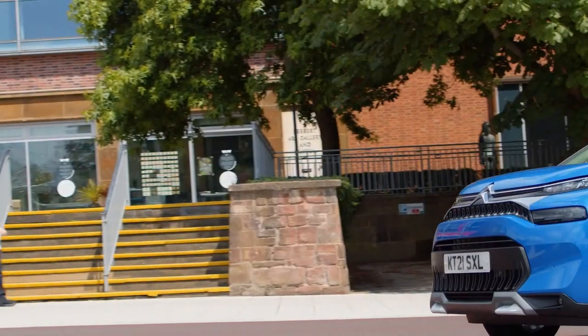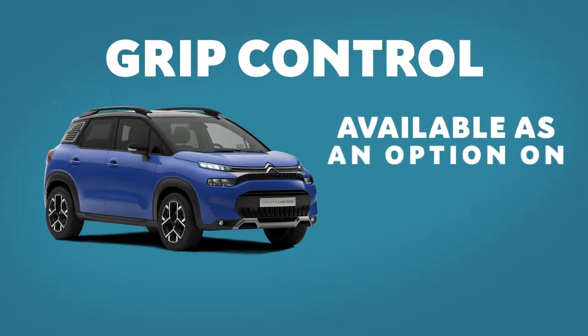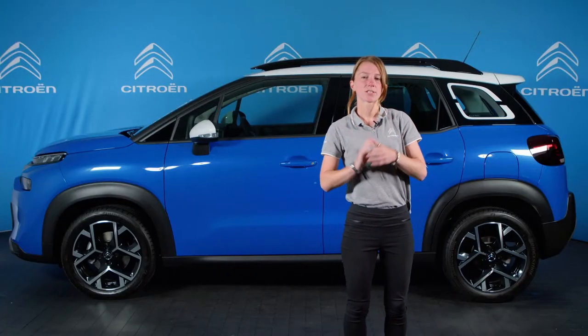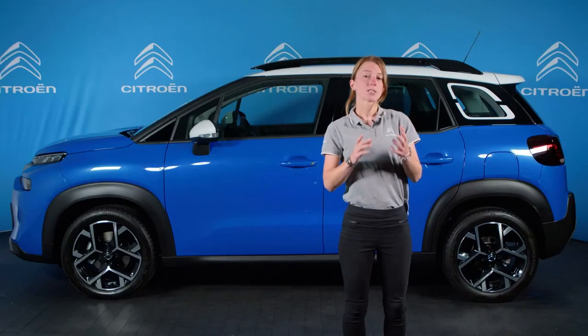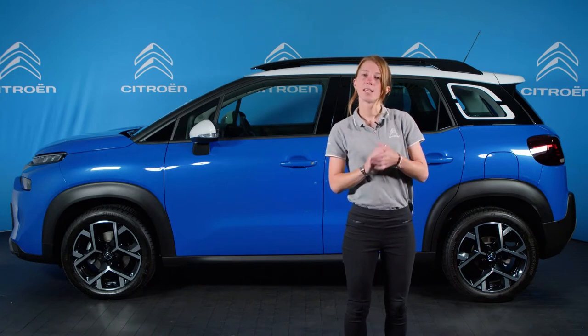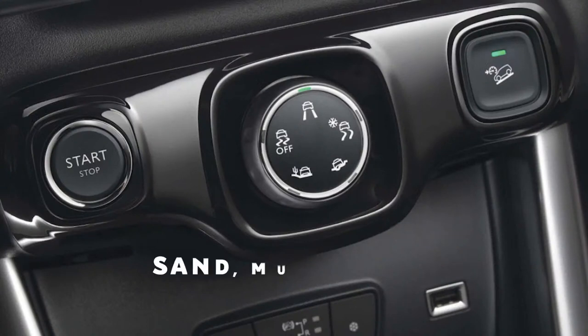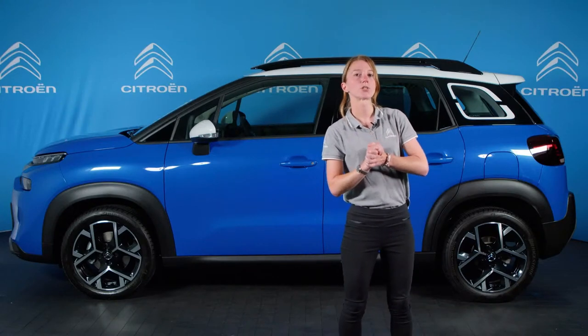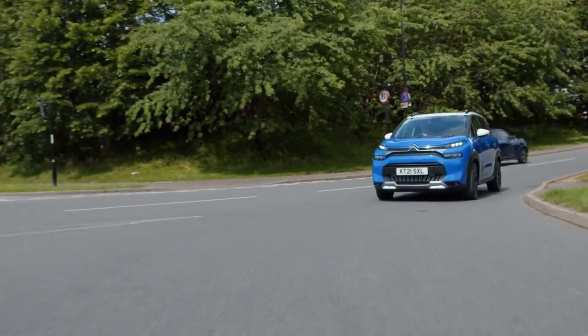The new C3 Aircross SUV is available only as two-wheel drive, but for those looking for some off-road capability, Citroën has the answer: Grip Control. Available as an option on Shine and Shine Plus versions, this innovative system optimises traction in low grip conditions through ingenious electronic trickery, saving the weight normally associated with a conventional four-wheel drive system and helping to reduce running costs. Grip Control offers the driver a choice of five driving modes — including sand, mud and snow — accessed via a rotary dial on the centre console. It also incorporates hill descent assist, which allows you to control your speed when tackling steep descents.